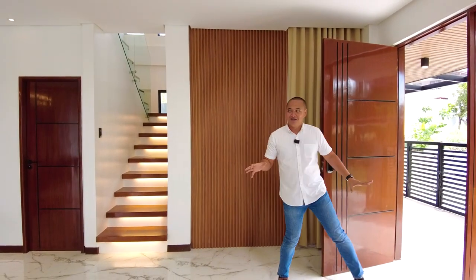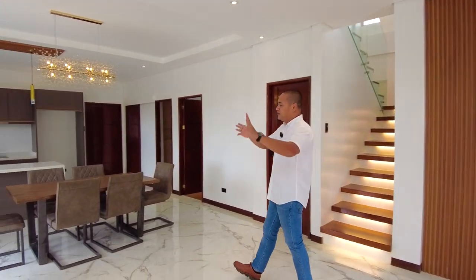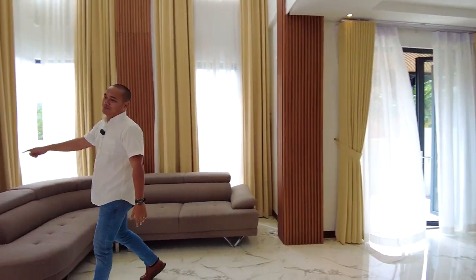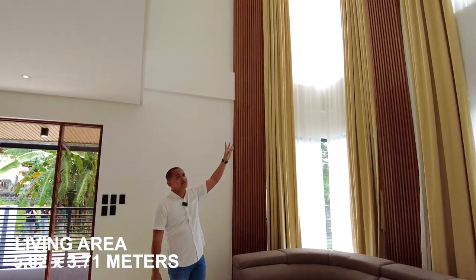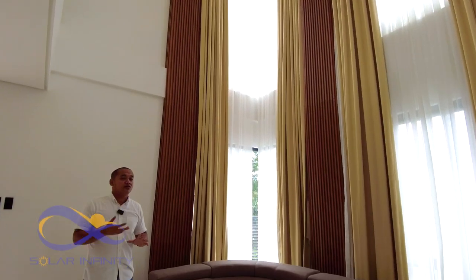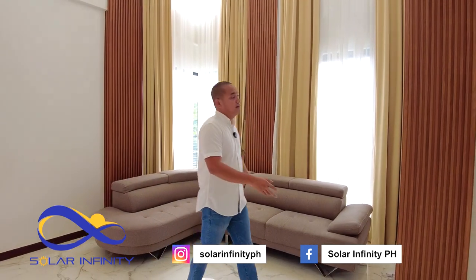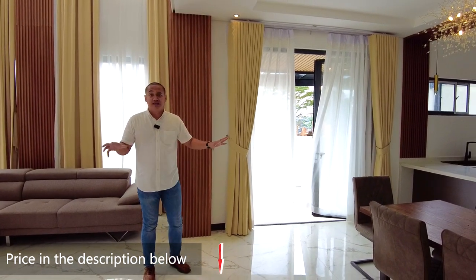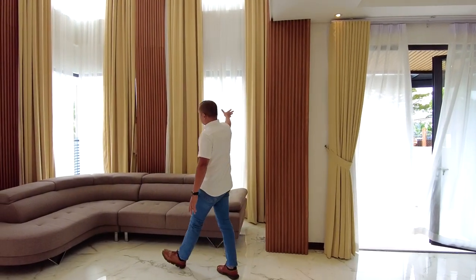Upon entering the property we have an open layout design for the whole ground floor — living, dining, and kitchen. On the left side is the living area with a double-height ceiling, providing lots of natural light and excellent cross ventilation, enhanced further by the secondary entrance which is a sliding door.